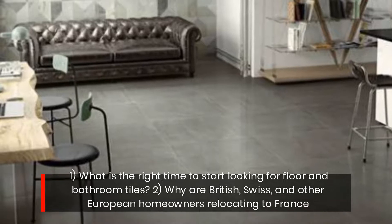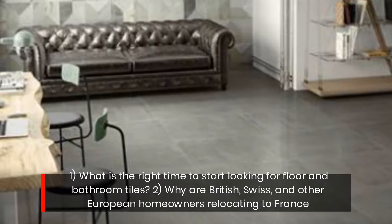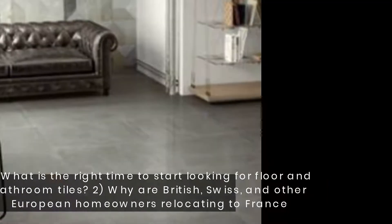Key questions addressed include: What is the right time to start looking for floor and bathroom tiles? And why are British, Swiss, and other European homeowners relocating to France?